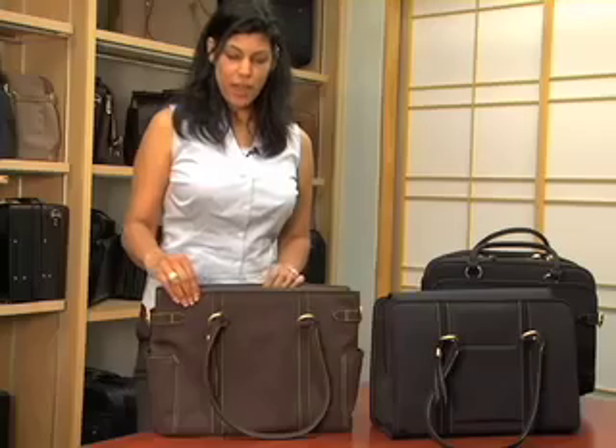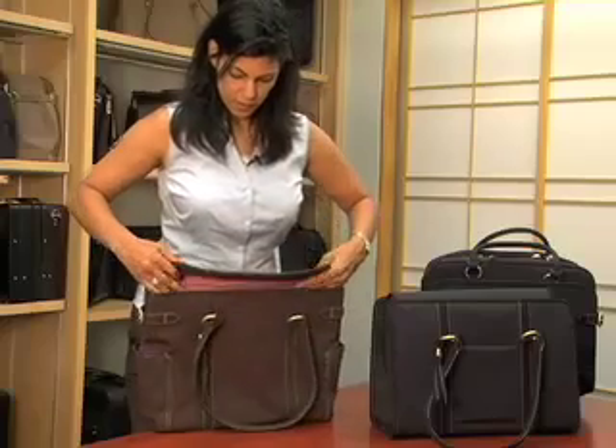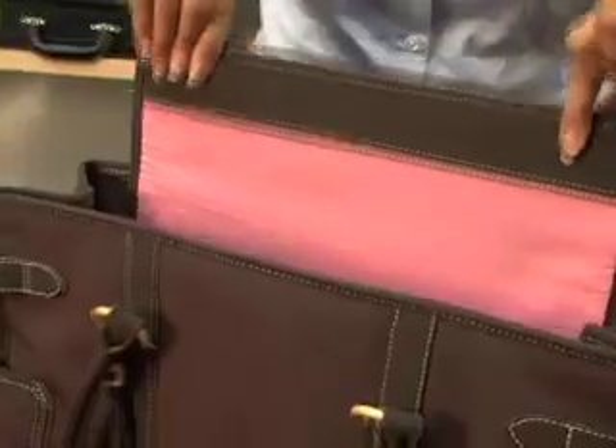A great feature about this bag is the double feature flap. It's got two magnets, which allow you to cover up your bag when you don't need to get into it, and easily retracts when you want it open.